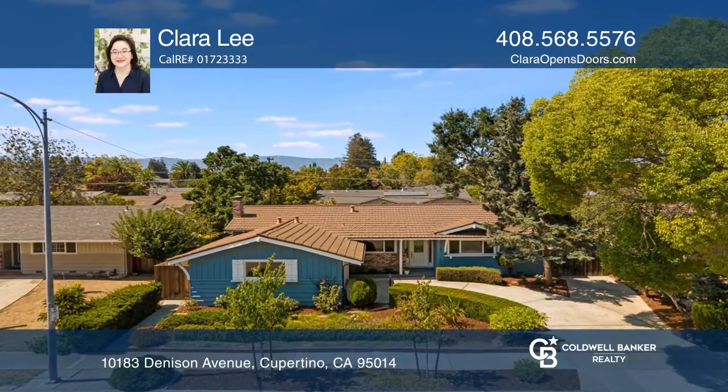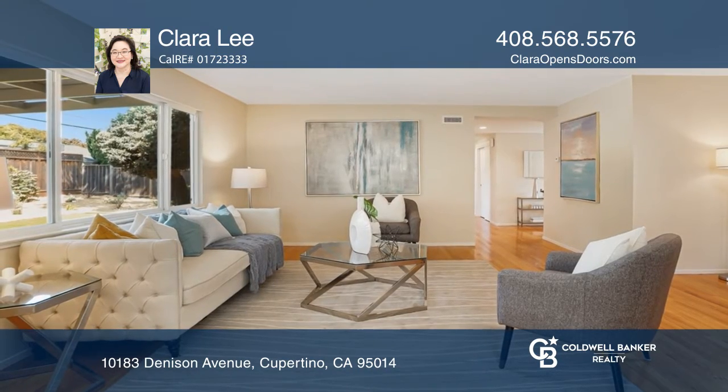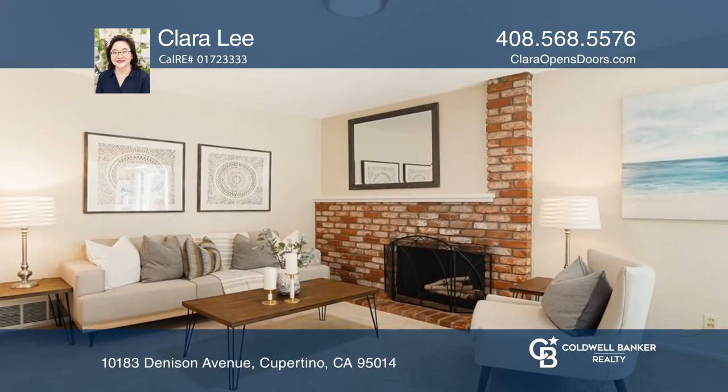This beautiful one-story, three-bedroom, two-bath Cupertino home is located on a desirable tree-lined street with top schools.